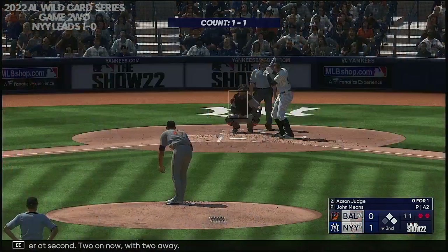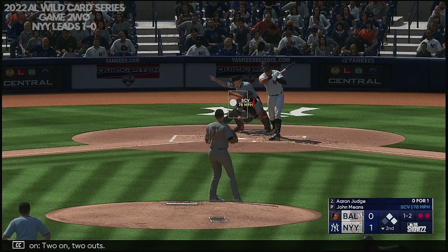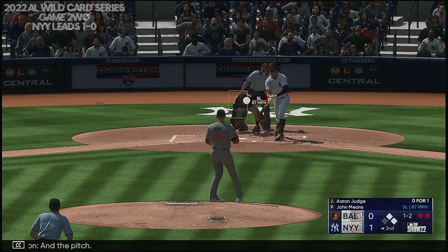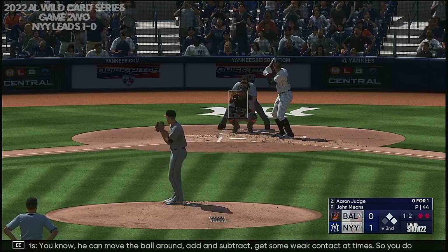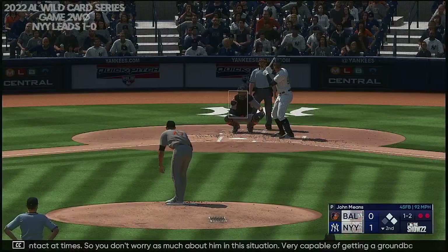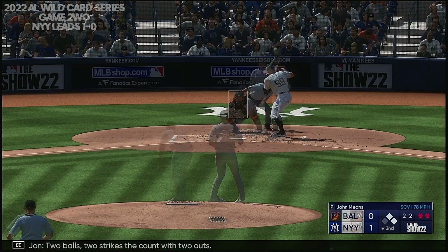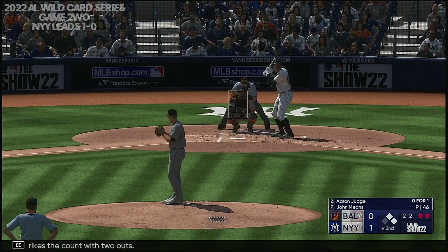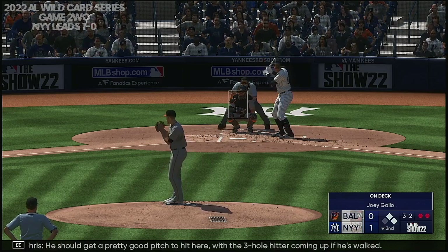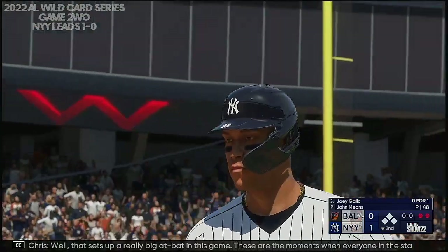It's Aaron Judge now — he was a strikeout victim his first time. Two on, two outs, count one and two. And the pitch — he stays alive. He can move the ball around, add and subtract, get some weak contact at times. Very capable of getting a ground ball and getting out of this little jam. Count filled up three and two. He should get a pretty good pitch to hit here with the three-hole hitter coming up if he's walked. Two outs — and he walked him. Now that sets up a really big at-bat in this game. These are the moments when everyone in the stadium gets really locked in.